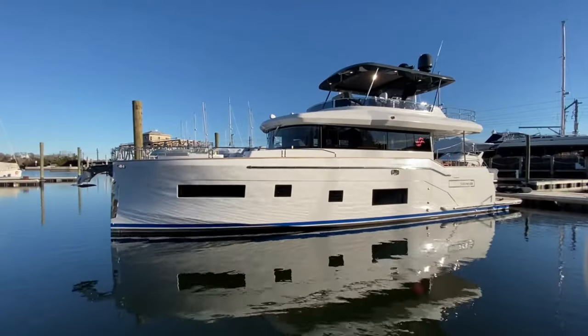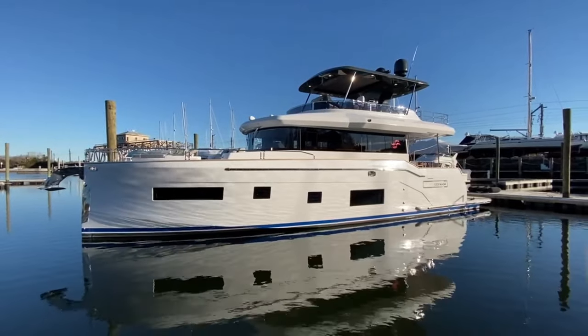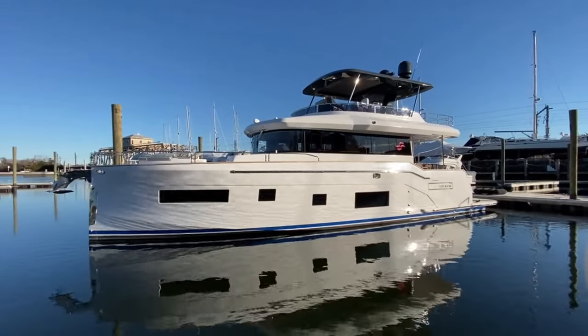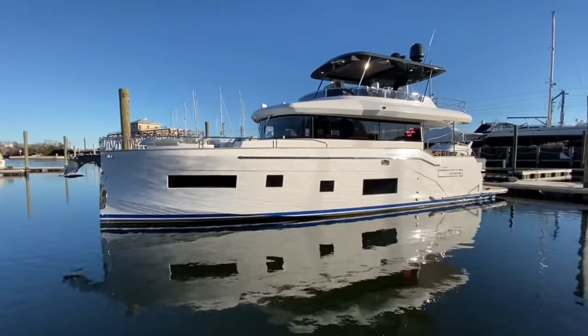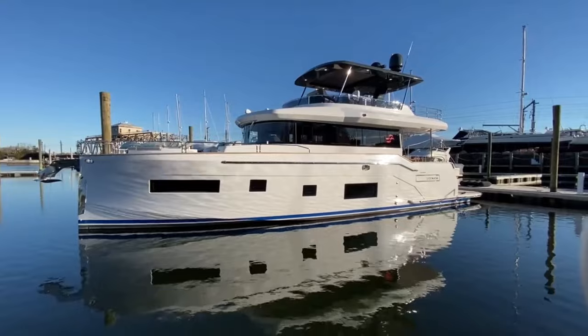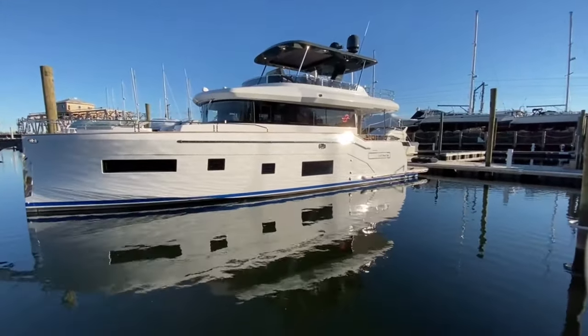I just jumped over across the dock here to get a nice look at the profile of the boat. You can see we've done a royal blue boot stripe, black bottom paint. Boat just looks super awesome.